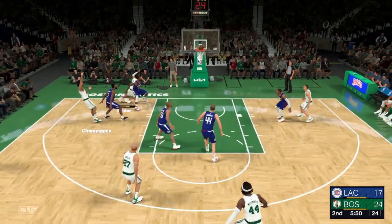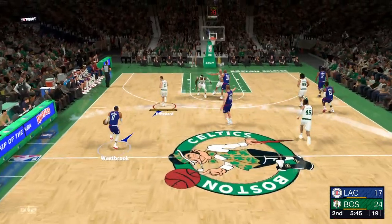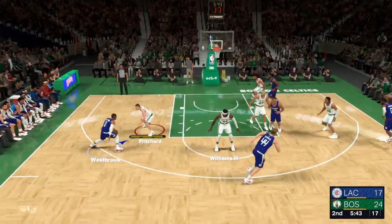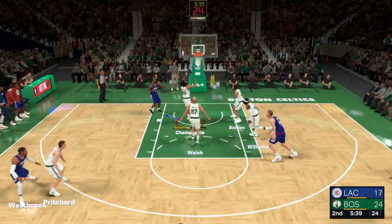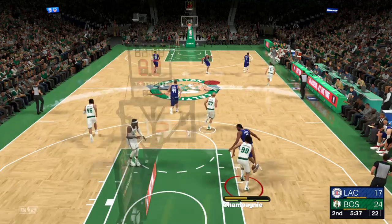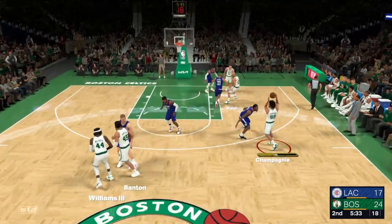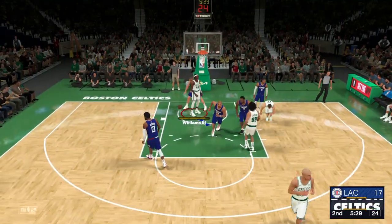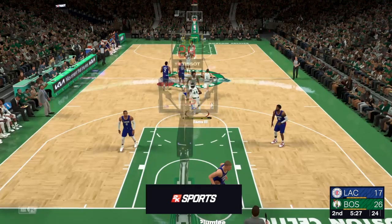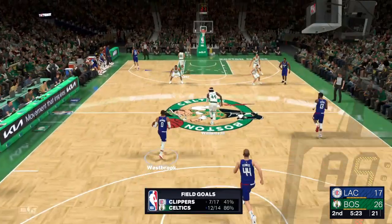Russell Westbrook with the rebound and he brings it up for the Clippers — they trail by seven. They can look forward to the Cavaliers after this game, a matchup against Cleveland — game number three of their seven-game road trip. Back to Williams, the shot from the low post is good. Williams has got the opening basket here in the second quarter for the Celtics. Clippers trail by nine.